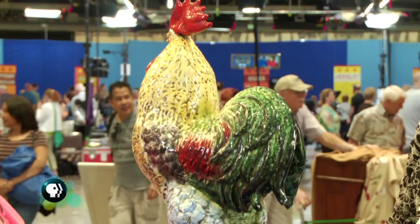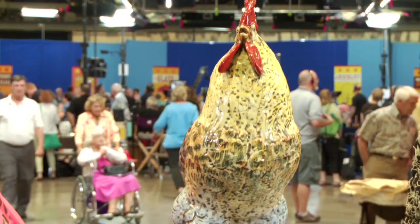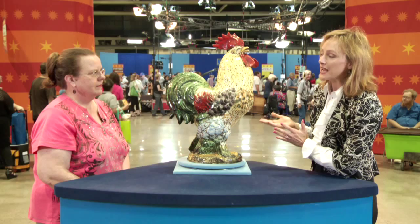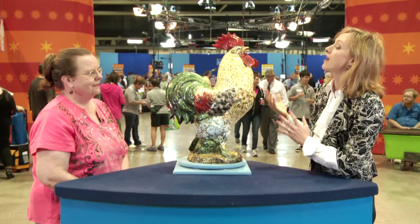Majolica in France would be called faience, and that is casting white earthenware and low firing it and then adding these really vibrant glaze colors. As your clay is white, the glaze really pops. It's not an expensive way to produce things — it's cheaper than making porcelain, and it's very fun and folky and alive.